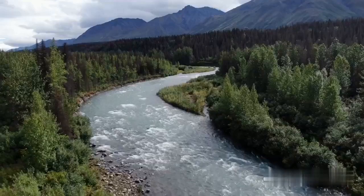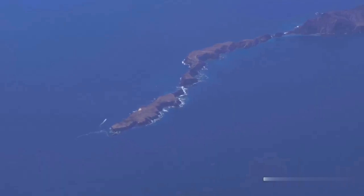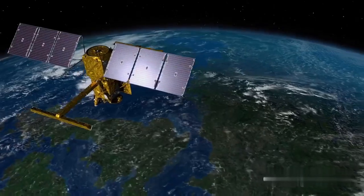SWAT measures lakes, reservoirs, rivers, and also the ocean along coastlines and in the open ocean, really giving us a good understanding of how surface water is moving about the earth.